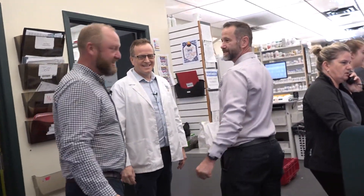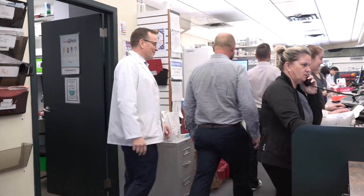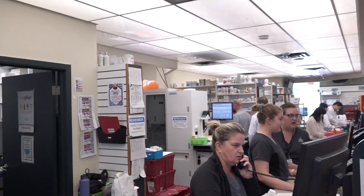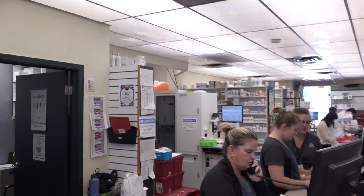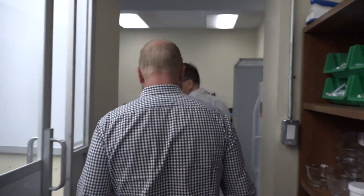We're already behind the scenes — heading upstairs. We're here on the second floor. It's about the same size as the dispensary downstairs, and this is where we do all our packaging, our compounding. We've put a lot of money into technology just to make it safer for people and get things done a lot quicker.